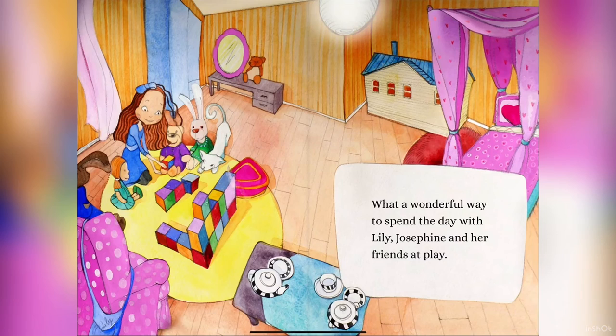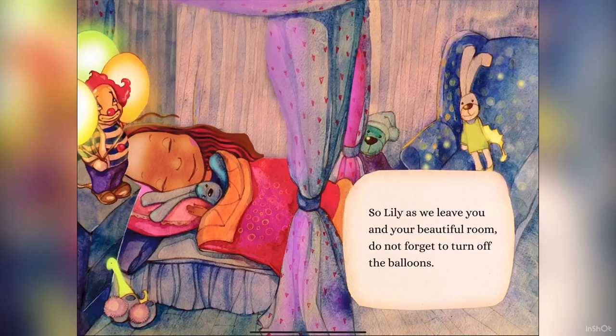What a wonderful way to spend the day with Lily, Josephine, and her friends at play. So, Lily, as we leave you and your beautiful room, do not forget to turn off the balloons.